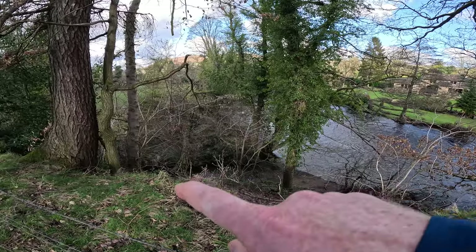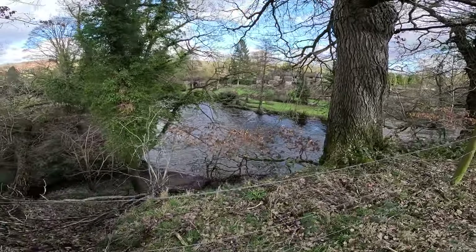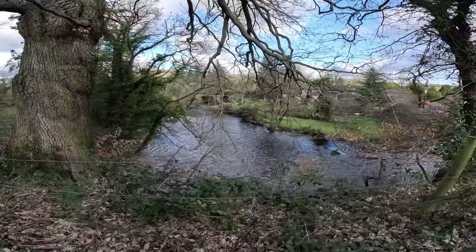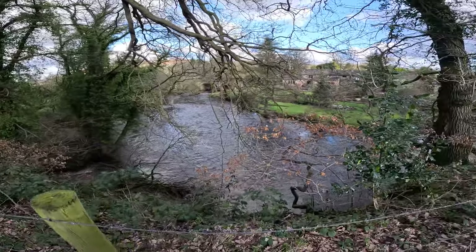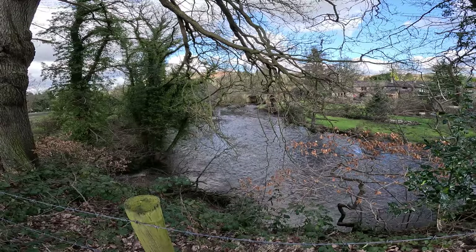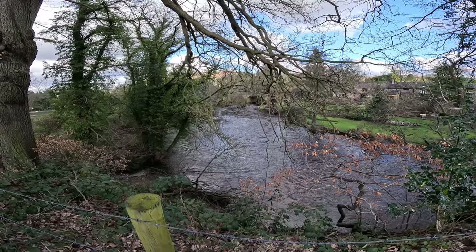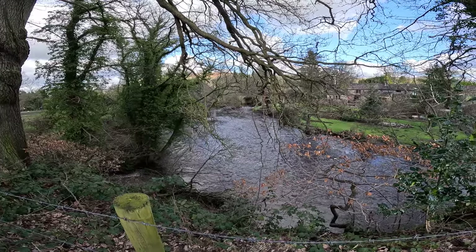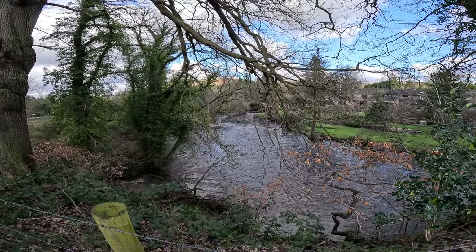This is where the Noe joins the Derwent — look at that. Superb. Never realised it was that close to Shatton where it came in, but it's fantastic. And we're going to follow the Derwent now. There's a really good walk called the Derwent Heritage Trail — about 56 miles right the way down to where it meets the Trent, up from the Derwent Reservoirs. That's another one to add to the list.